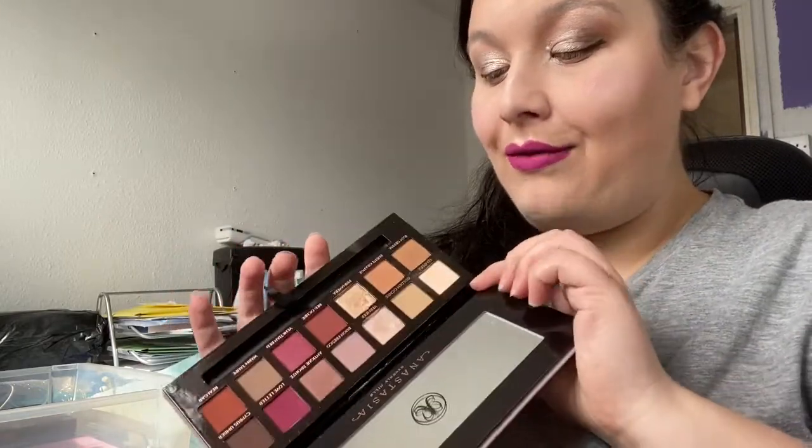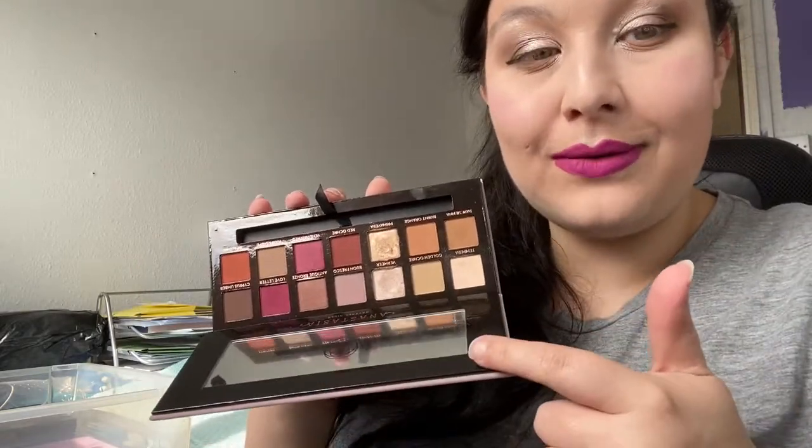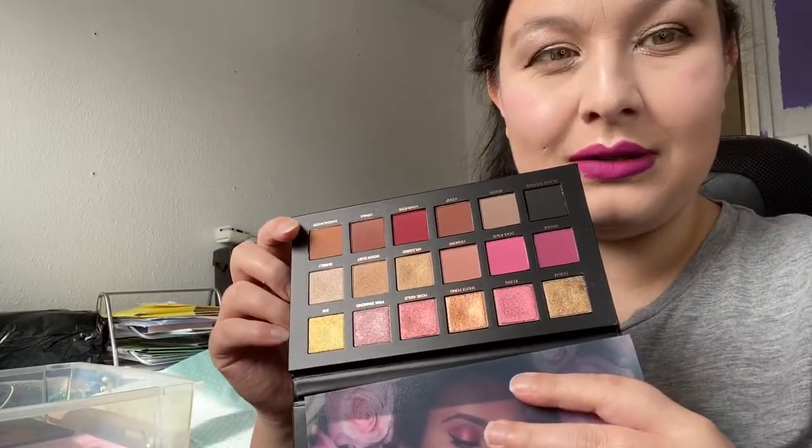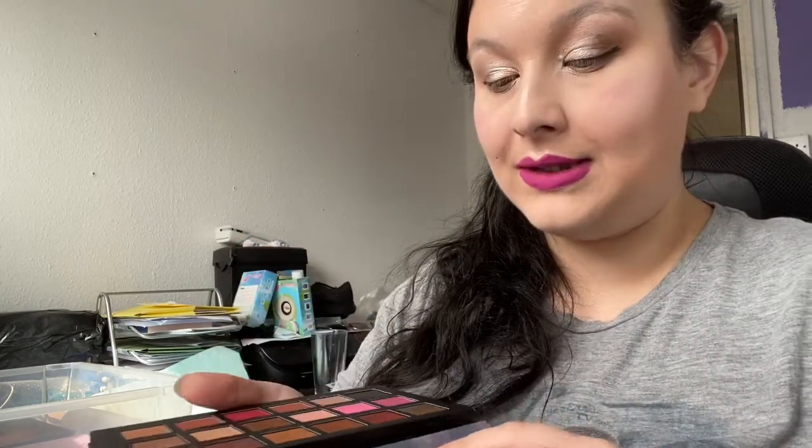Everybody raves about the Modern Renaissance and what they're saying is true — if you want to invest in a good everyday palette, this is the one for you. Next is the Huda Beauty Rose Gold palette. It's a fairly new addition but I'm umming and ahhing about using it. I'm going to keep it for another couple of months and see if I touch it — if not, I'll definitely declutter it.